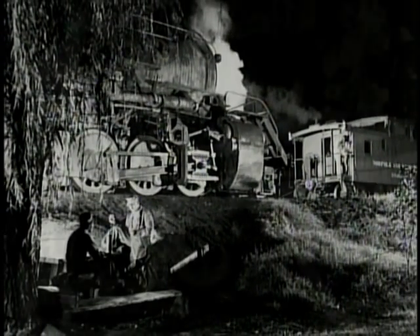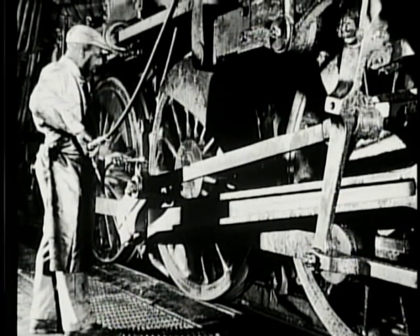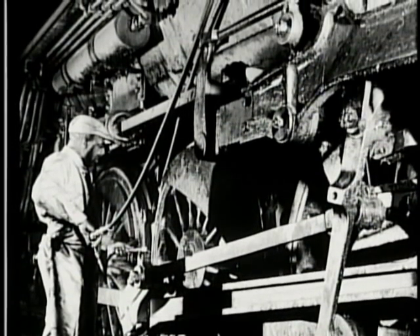I regret that I wasn't able to spend more time in a locomotive shop, where you see the machinery that was used to make a locomotive. The other thing I would like to have done would have been to work with the mechanical engineers that did the design work on these steam engines, because they were geniuses.